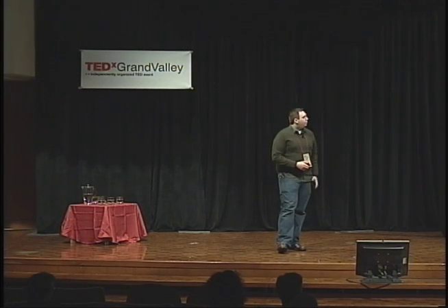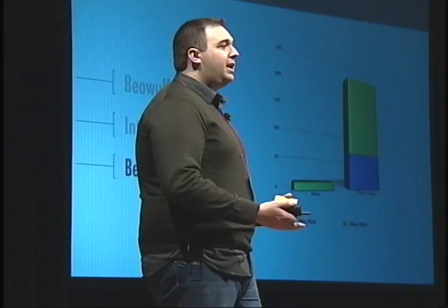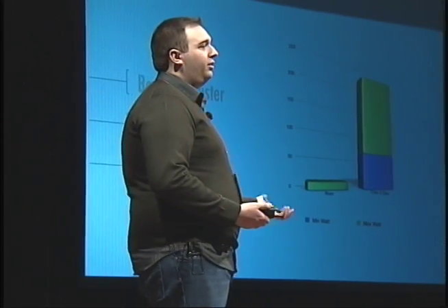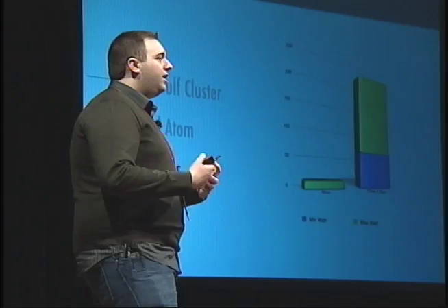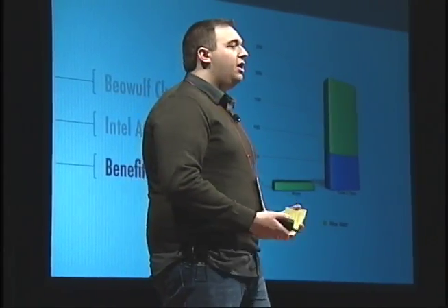When you compare this with the Core 2 Duo processor from Intel — which is used in a lot of laptops and desktops — it starts out at 65 watts and goes all the way up to 150 watts. So we have a potential of saving 100-fold on the power consumption for this cluster.